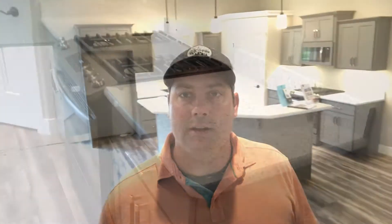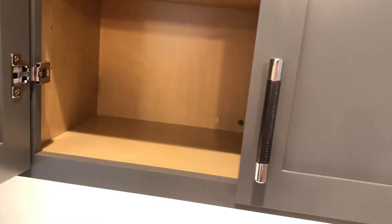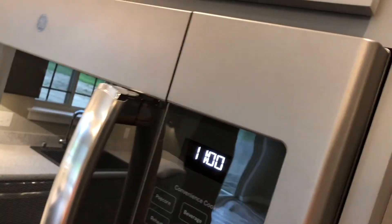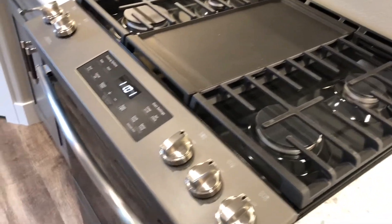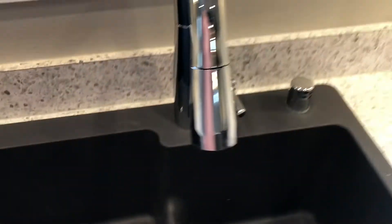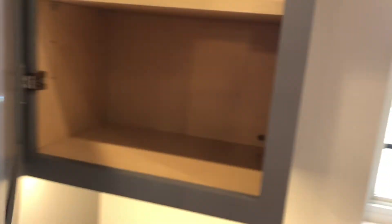In the kitchen we have GE Slate appliances, soft-close cabinets, really cool hardware, and pendant lights hanging over the island. Here are the countertops — really cool color. The GE Slate appliances are getting really popular because they don't leave fingerprints. This is a full gas range with a gas oven and a griddle in the middle — a super popular appliance. We also have the GE Slate dishwasher in here, really quiet, and a big oversized deep sink.